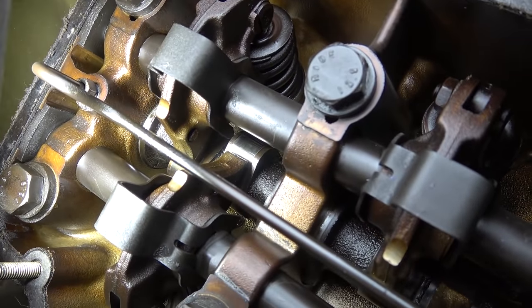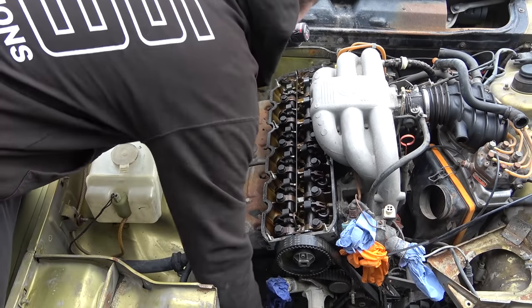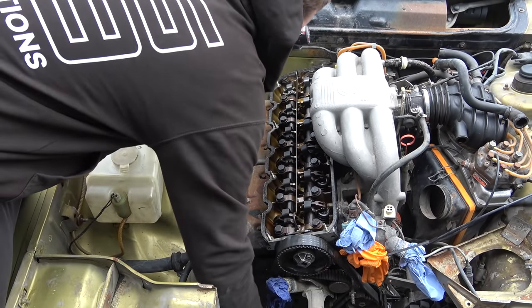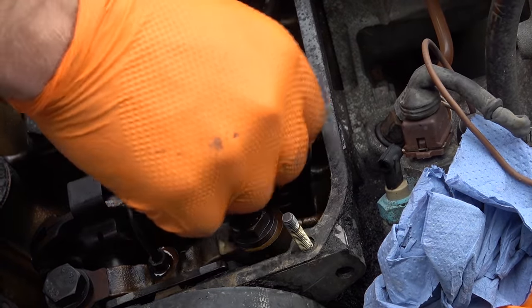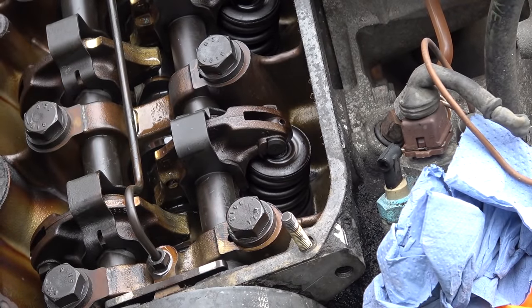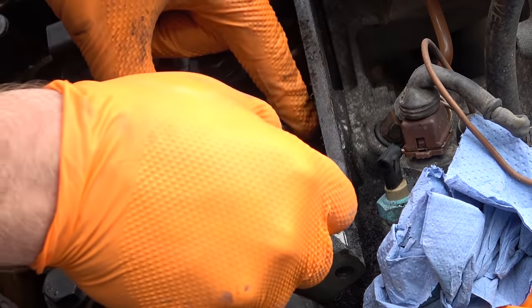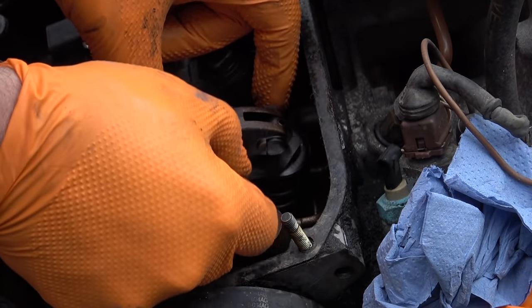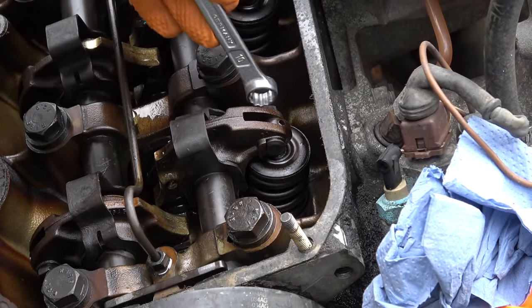Is that rust inside the valve cover? How did rust form in there? Hello — smells very fuel-y. Not too bad at all. I don't see excessive wear on the lobes, which is good. Incredibly, all of the lobes look perfect. Since we're already here, might as well check valve clearance. The camshaft lobe is pointing downwards and we have a 0.25 millimeter feeler gauge — slide it in. Way too loose, needs adjustment.